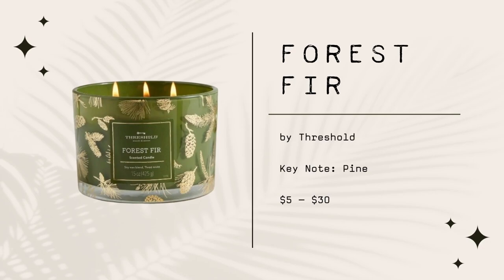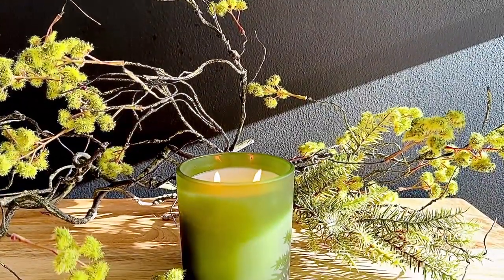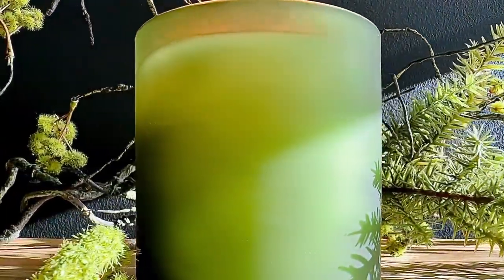The first Target candle I am highly recommending is Forest Fir by Threshold. This one is actually my favorite one out of the bunch. The main reason why I love this candle so much is because it actually fills the room. It really bothers me when a candle doesn't fill the room and ends up just being like a pretty little light on the counter. This candle packs an actual punch. It smells like Christmas in candle form and it fills me with all of those nostalgic holiday cheer vibes.